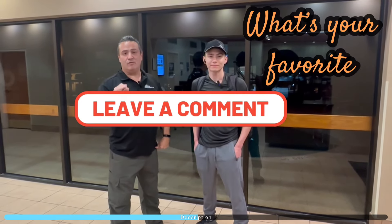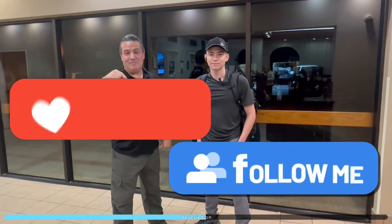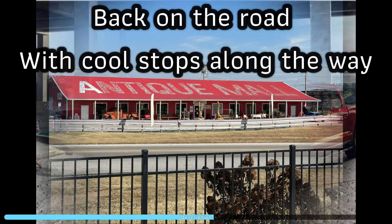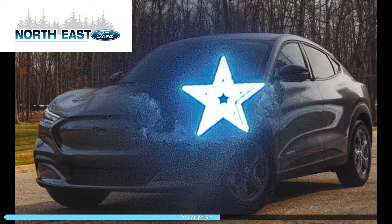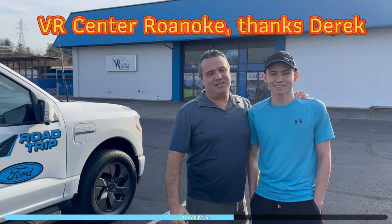Please go ahead and comment. You can put pictures of what your favorite road trip food or place to eat is. Follow us and we'll follow you back, and don't forget to smash that like button — and it's only for you and only at Northeast Ford. Right now we're way ahead of schedule, so we decided to stop in Roanoke for some nice dinner, and we're going to stop at the VR Center and check out some of these games.